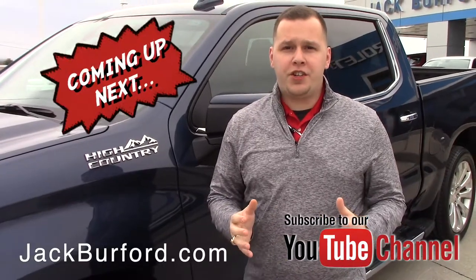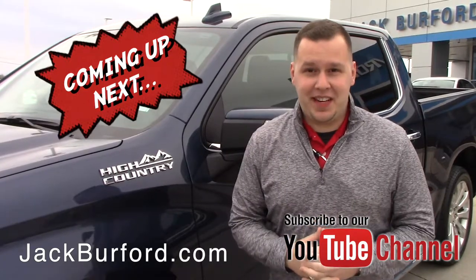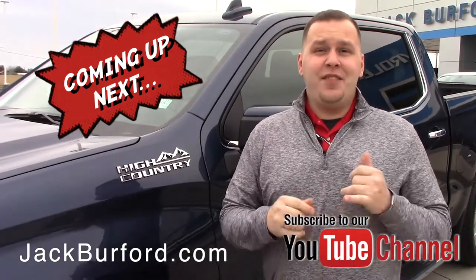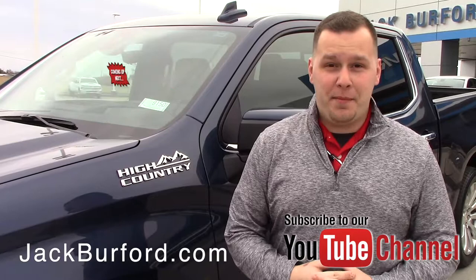Hey everybody, it's Josh the Chevy Pro here at Jack Burford Chevrolet. I've got one heck of a truck to tell you about today. This is our 2019 North Sky Blue Metallic High Country with a 6.2 liter V8 engine and a 10-speed automatic transmission. Stay tuned to find out more.